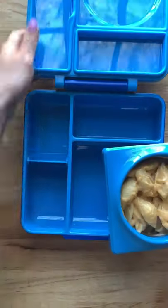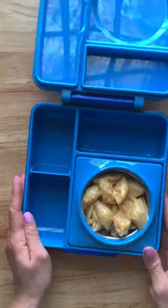Here's what my kids are having for lunch today. This week we are doing hot lunches only, and today I made them this skillet mac and cheese.